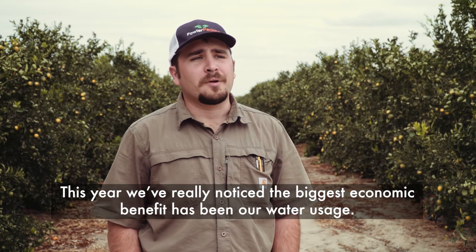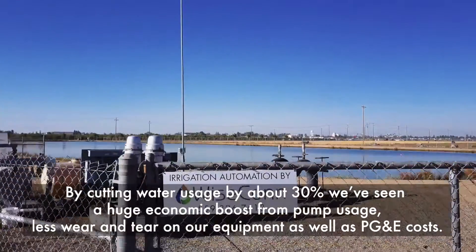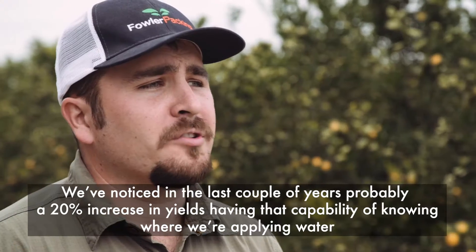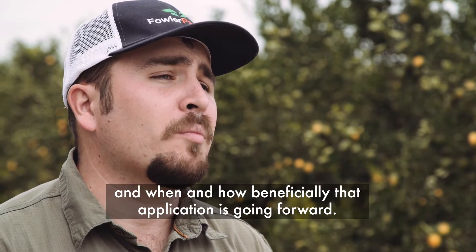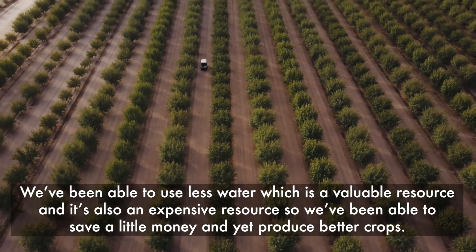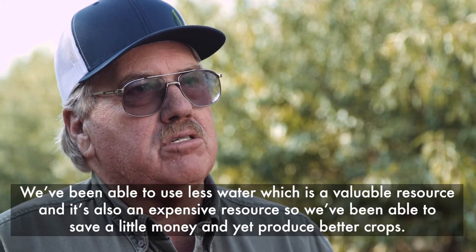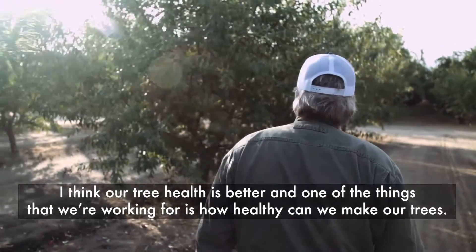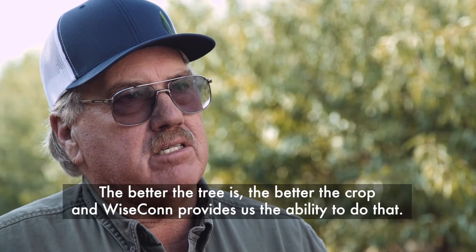This year we've really noticed the biggest economic benefit has been our water usage. By cutting water usage by about 30%, we've seen a huge economic boost from pump usage — less wear and tear on our equipment as well as PG&E costs. We've also noticed probably a 20% increase in yields. Having the capability of knowing where we're applying water, when, and how beneficial that application is going forward, we've been able to use less water — a valuable and expensive resource — and produce better crops. I think our tree health is better, and Wisecon provides us the ability to achieve that.